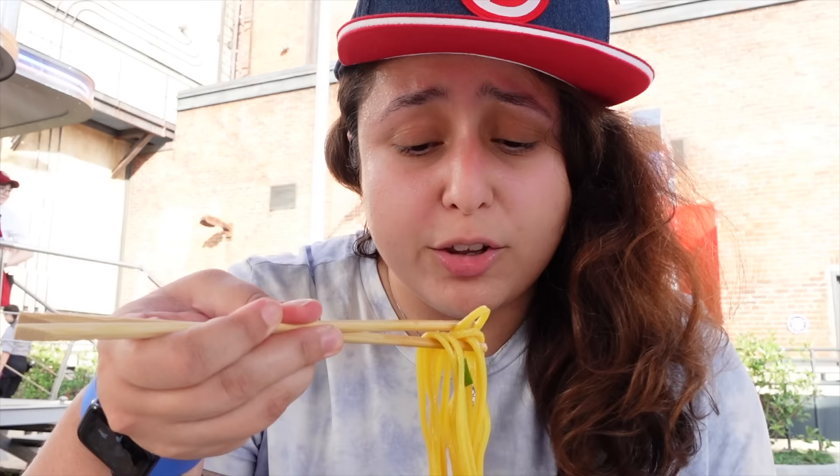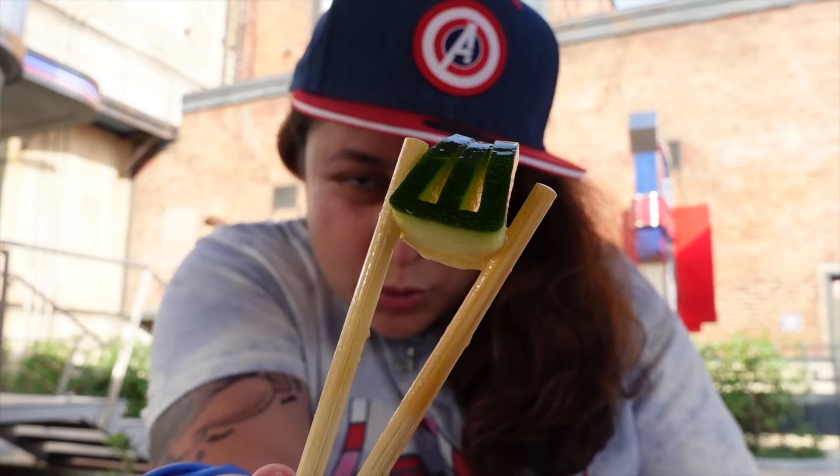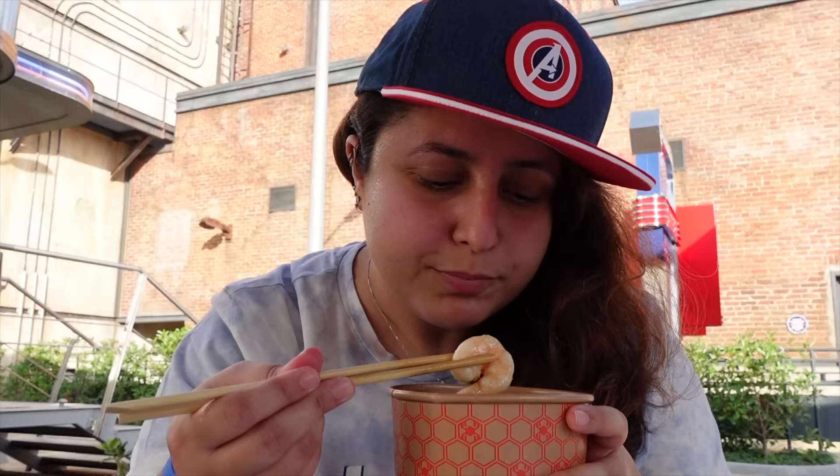They gave me chopsticks, which feels like a very authentic experience. I'm not the best with chopsticks but I'll try. The shrimp is nice, the noodles as well. I noticed they've carved the W sign into what looks like a courgette — that's the Web logo, which is quite fun. There's quite a lot of shrimp in there, plus some mushrooms. This is the first time Disneyland Paris is selling shrimp as a quick-service option, which is exciting.